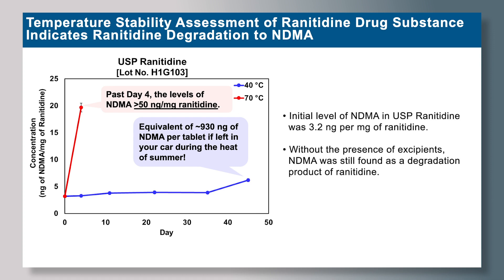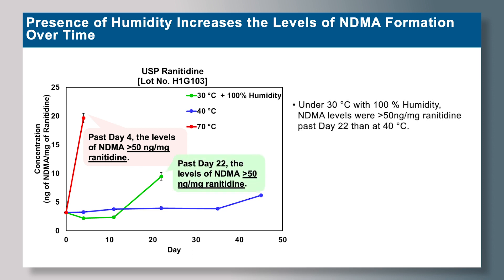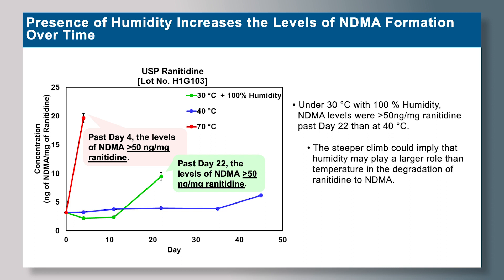Without even the presence of excipients, NDMA was still being formed as a degradation product of ranitidine. We also assessed what the presence of humidity does to NDMA levels in USP ranitidine. At 30 degrees Celsius with 100% humidity, levels were greater than 50 nanograms per milligram of ranitidine past day 22. Compared to 40 degrees Celsius, there is a steeper climb with humidity, implying that humidity may play a larger role than temperature in the formation of NDMA.